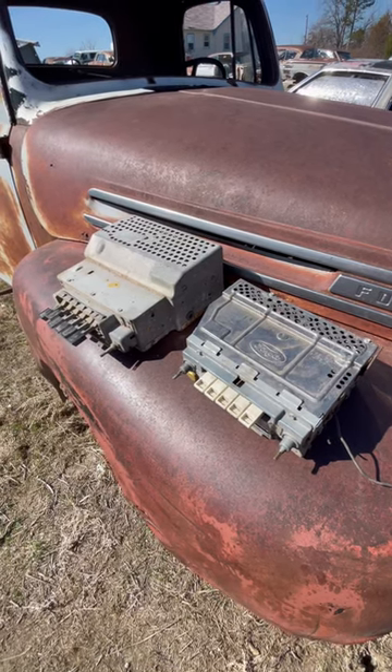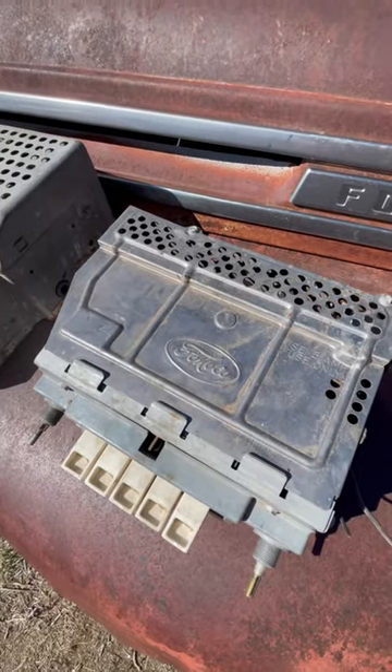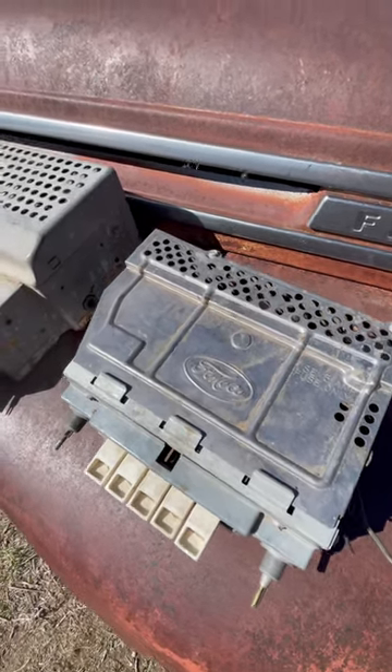Showing the technological difference between 11 years of Fomico radios. As you can see on the right, this is the Fomico of 1958 — this was common in all Ford's passenger cars that they made in that year.